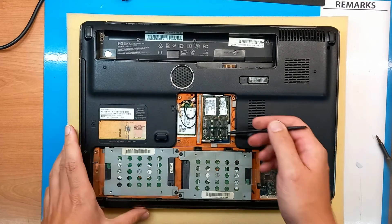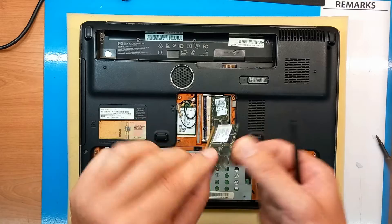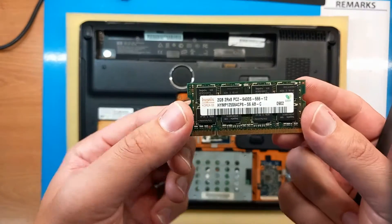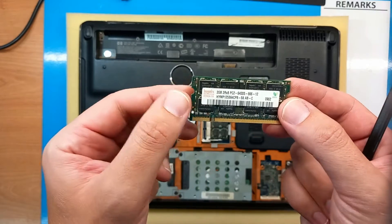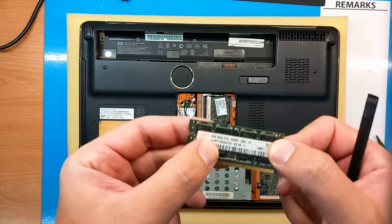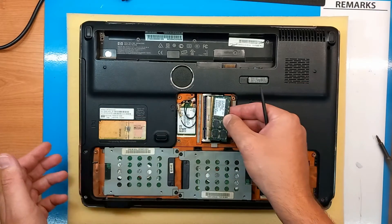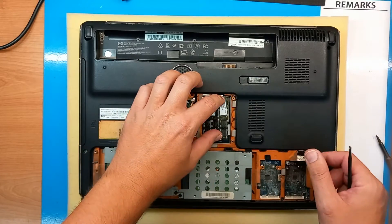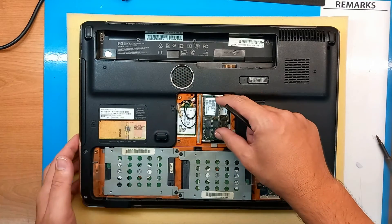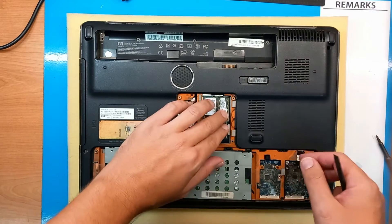First let's check the RAM memory. There are two slots and this is definitely DDR2, PC2-6400. There are two slots — two gigs, and probably the other one is two gigs as well — dual channel. Back in the day, this was a very powerful laptop with lots of RAM. These four gigs some 12 years ago would be like 16 to 32 gigs today.